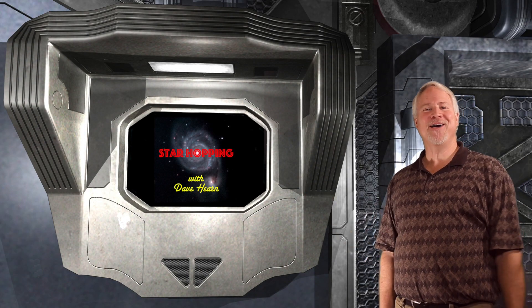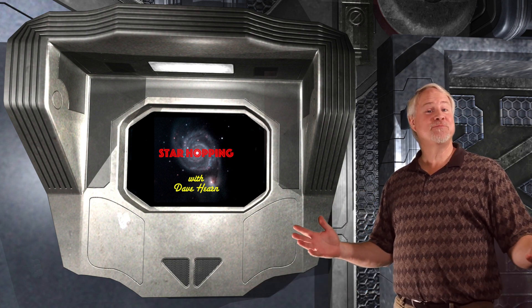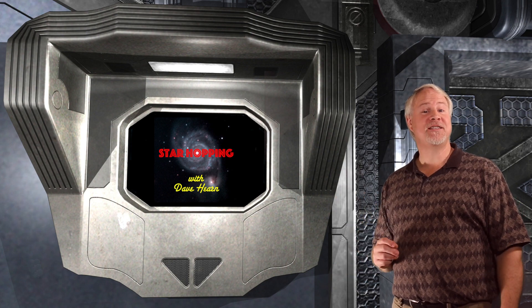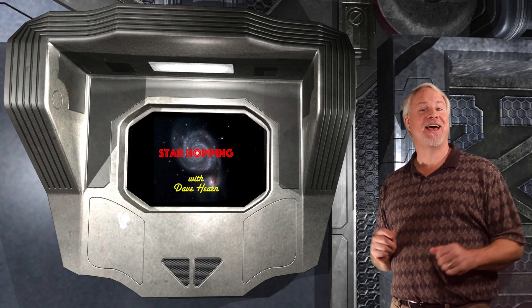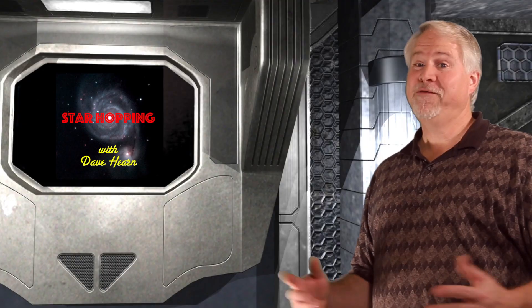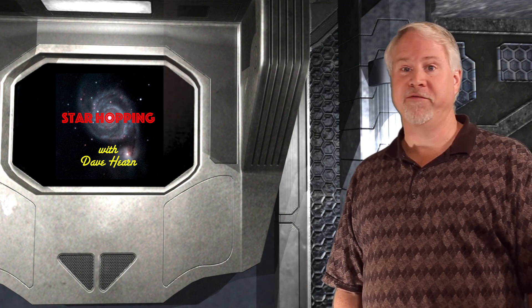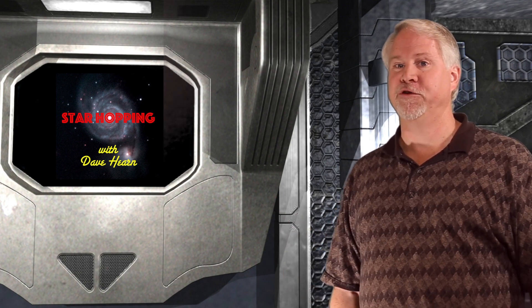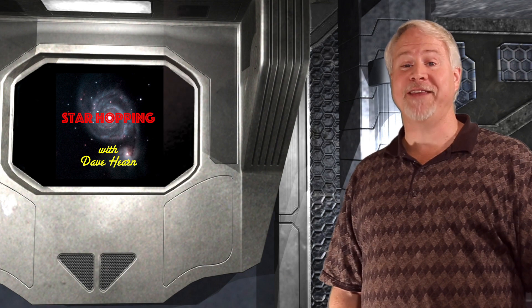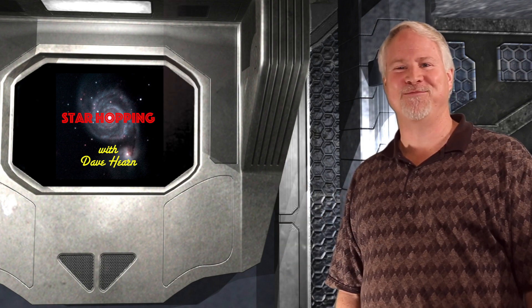Welcome to episode 62 of Star Hopping. I'm Dave Hearn, and I'm very pleased to be your host. In this series of programs, we'll show you the most beautiful sights in the night sky and explain exactly how to find them with your binoculars or your telescope. We've had a bit of a break in the series — there's been a fairly large change in our YouTube environment that definitely affects our future. I'll speak more about this at the end of the episode. So let's get on with three new deep sky objects for you.